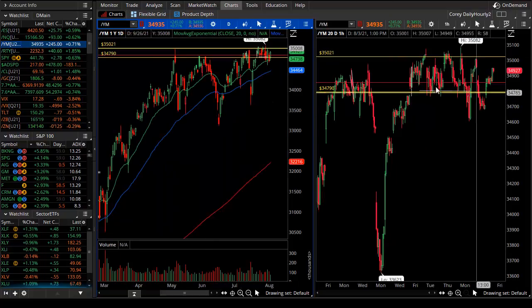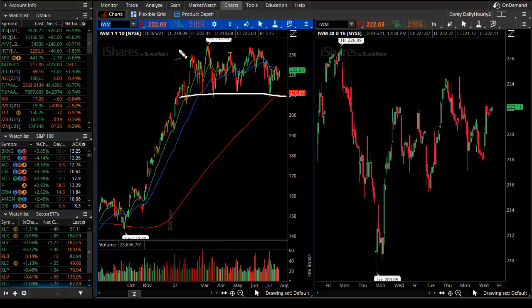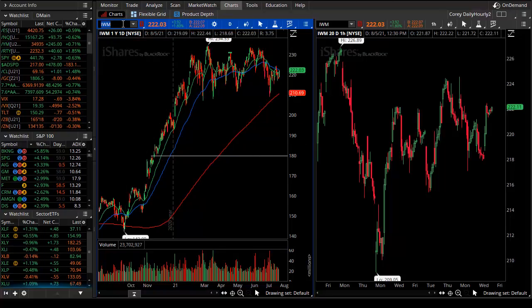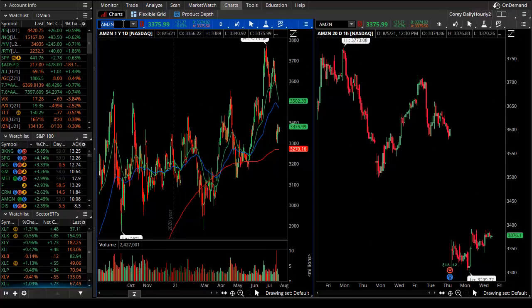I want to focus on the Russell. Starting with the IWM, we continue to have a trading range — a sideways line, a rectangle, or just range contraction. This phase is called range expansion and this phase is called range contraction. This is easy to see on the Russell, not as easy in other stocks.